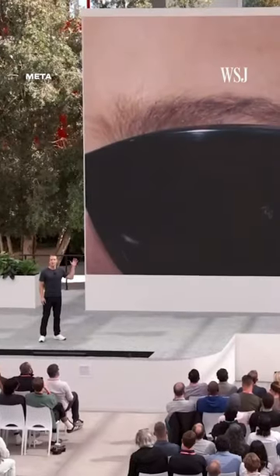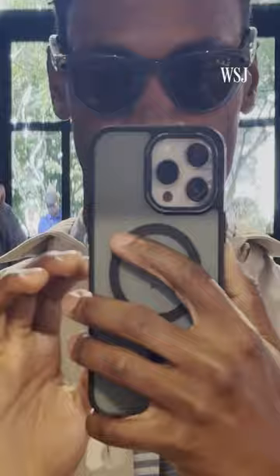Meta just showed a new generation of Ray-Ban Meta smart glasses. I got to try them out early to find out what's new.